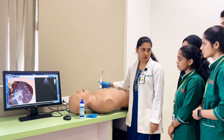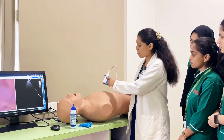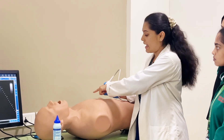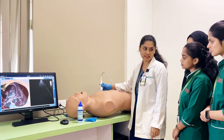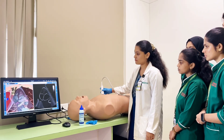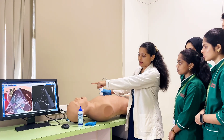Now, moving on to the apical views. For apical views, you have to always make the indicator towards the left side of the patient and keep the probe at the fifth or sixth intercostal space. This is the apical four-chamber view.